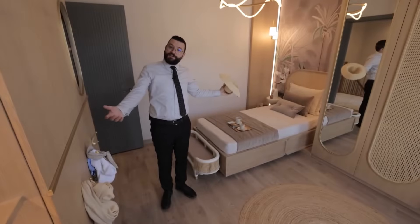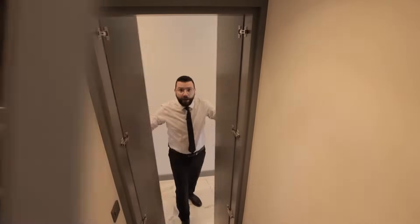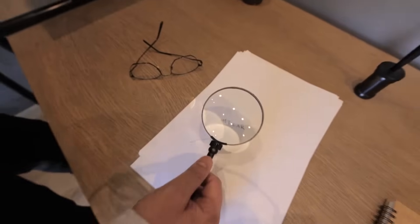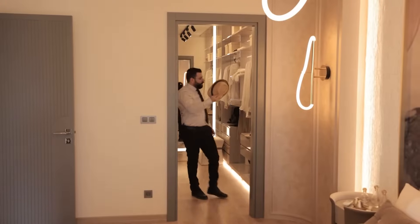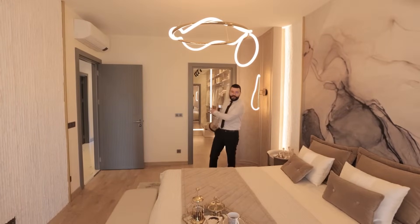Upstairs we have the visitors' bedroom, one of the bathrooms, a washing room, a master bedroom with a bathroom, an office — why not — and another master bedroom with a closet.